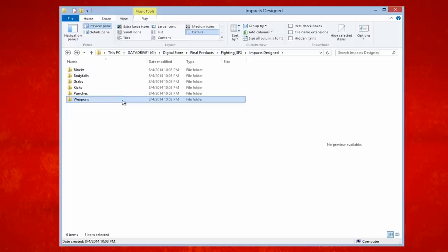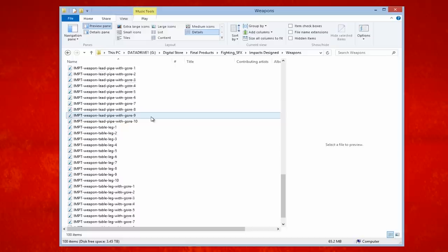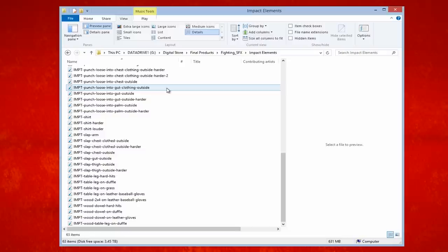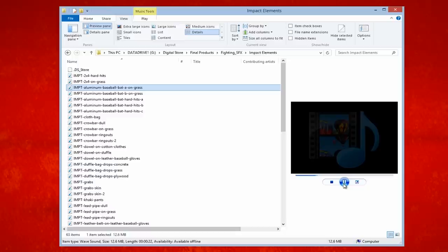Then we have a bunch of weapon sounds, like hits from a 2x4, baseball bat, crowbar, lead pipe, and table leg, and each one of these comes with a bunch of versions and gore selections too, so you can have it with just a hit or add some nastiness on there. All of the sections are like that — plenty of options to choose from. Then into impact elements, this is where we have all our raw sounds. One thing that we didn't have with our gun pack, which a lot of people asked for, was the raw sounds. So here we have all the sounds we recorded for you to mix and match for some truly custom unique sounds. Every one of these sounds has over 10 takes, so again, just a ridiculous amount to choose from.